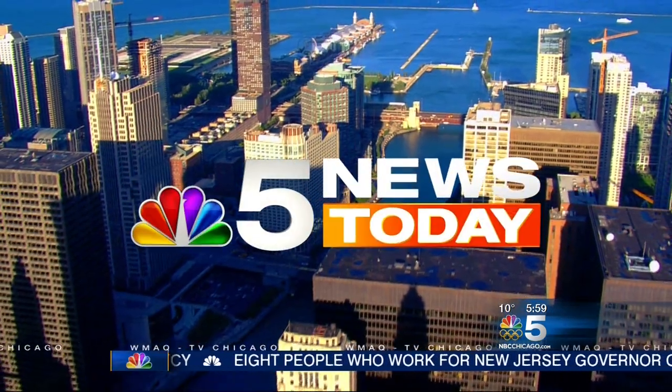Live from NBC5, this is NBC5 News Today at 6.